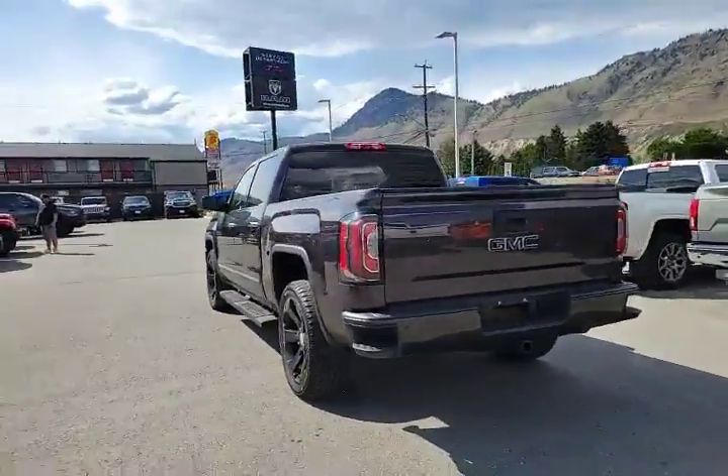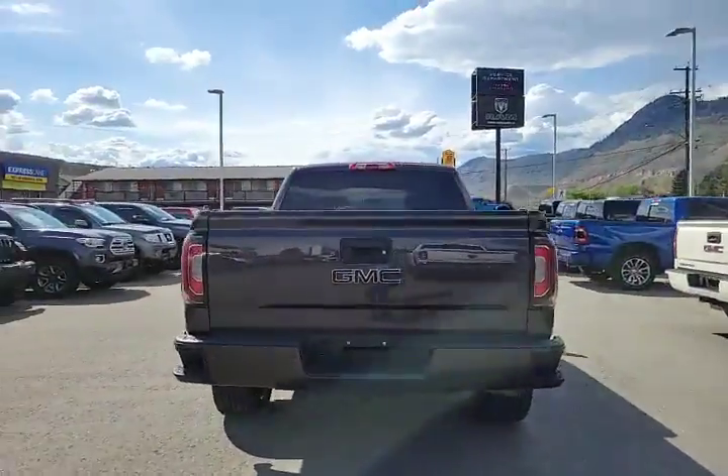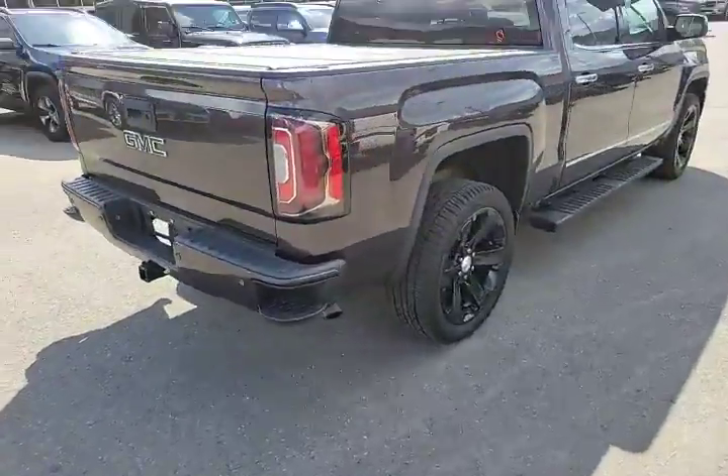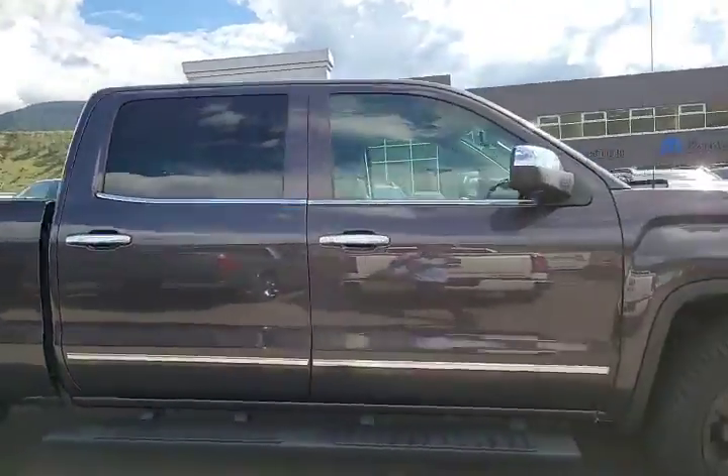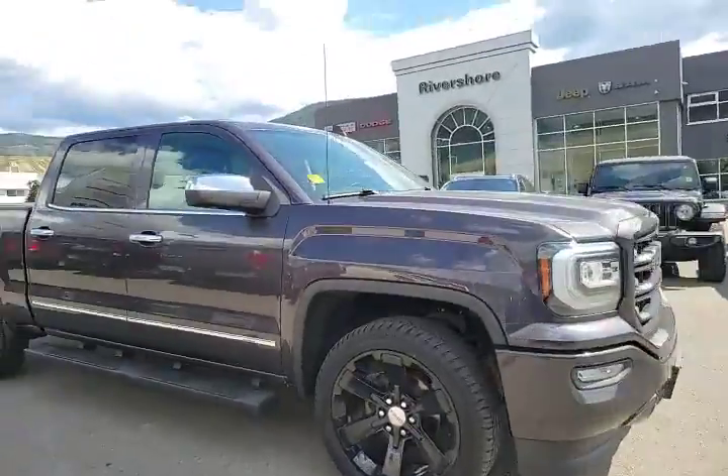This one's got 22 inch wheels, kind of a blackout package on it. You've got steps in the bumpers, you've got a tonneau cover, it's got running boards, chrome accents. It's a real sharp looking truck.